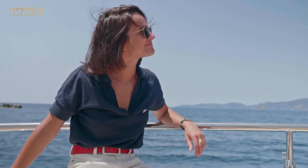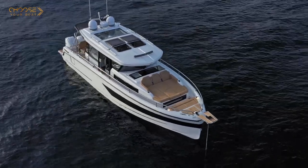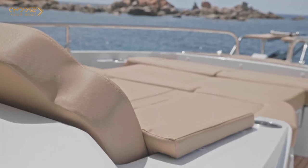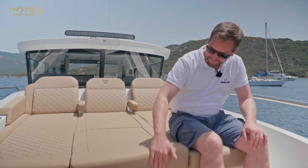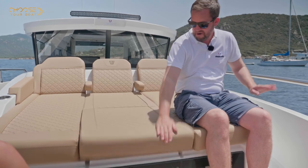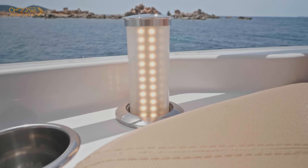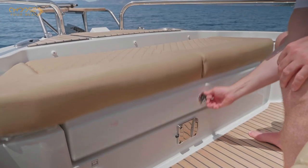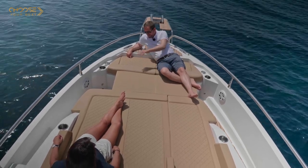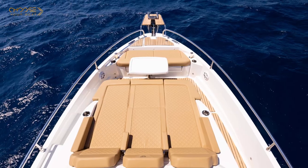Wow, what a great place to be! Triple sun lounger! This upholstery is fantastic — it doesn't get hot in the sun. And look here, ventilation for the front cabin, cup holders inside — all you need. Perfect place to be! We can also enclose the gap between the bench and the sunbed to create a huge sunbed over the whole area. And don't forget the cockpit table if you want to have lunch or a drink.